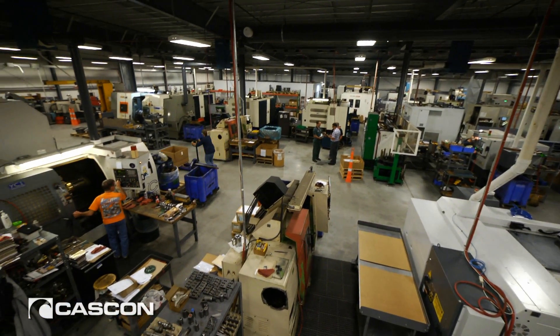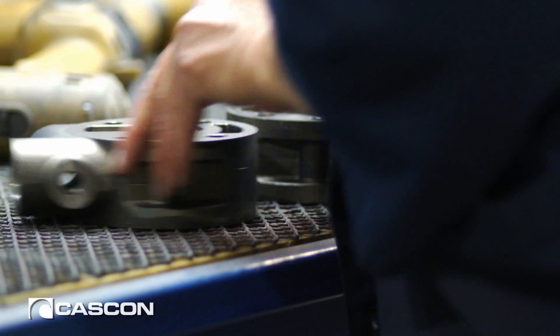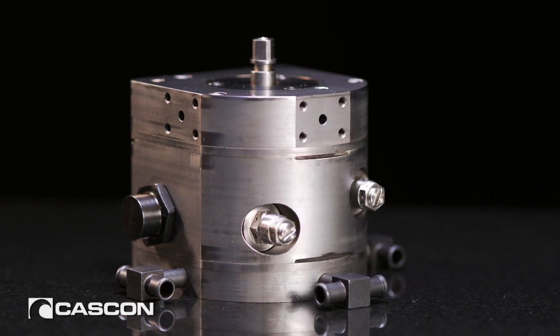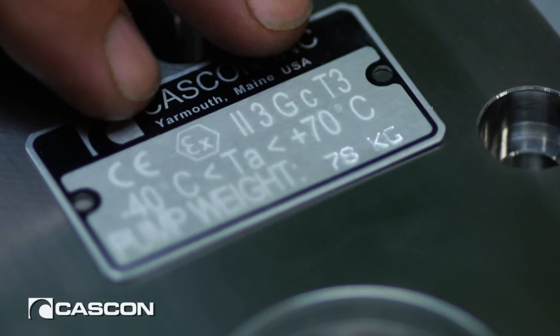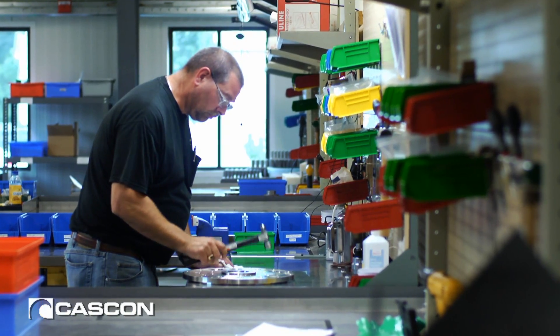We have almost every customer we've ever started to do business with since we started the company. And the way we've been able to do that is to stay with those customers and make the changes to the product, whether it be cost, performance enhancements, whatever it might be. We need to stay with the customer through that process to keep them successful.